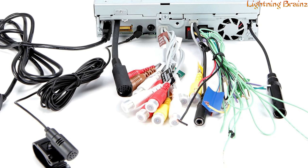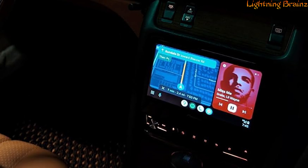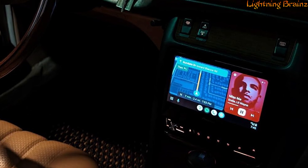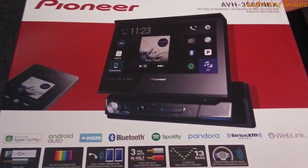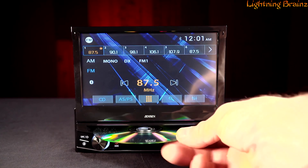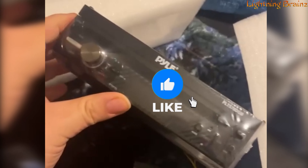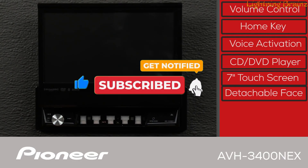The stereo also supports FLAC files for high-resolution audio playback, so you can enjoy top-tier sound quality right in your car. This flip-out touchscreen receiver is designed to enhance the way you drive by making it easier to stay connected, entertained, and focused on the road. That's it for the best flip-out screen car stereos of this year. If you have any questions or suggestions, please comment down below. Don't forget to like and subscribe to receive notifications of our latest videos. Thanks for watching.